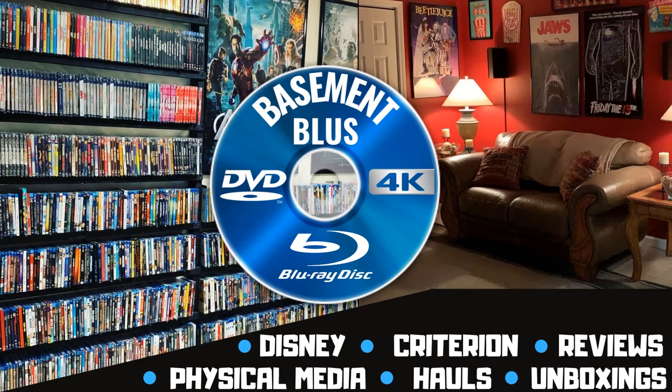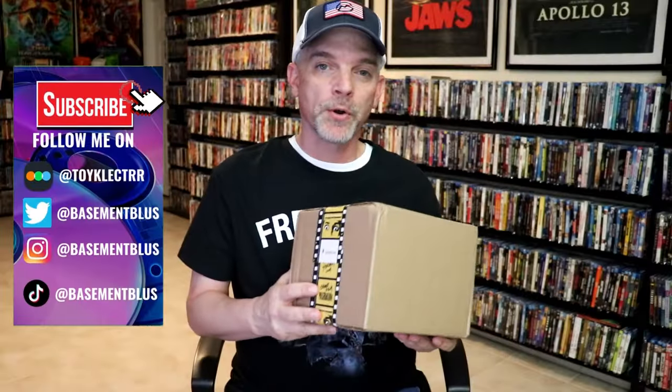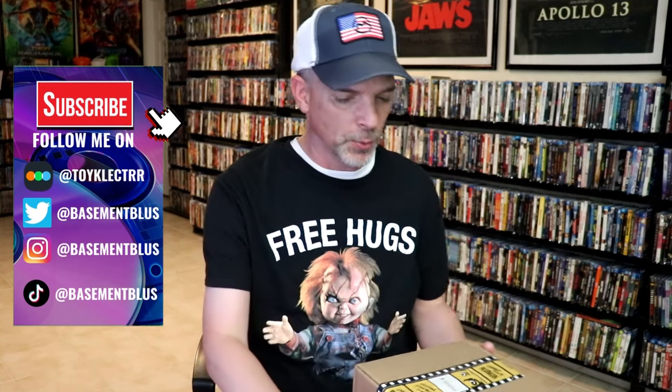Hey, Tony here. Today I'm doing an unboxing from Vinegar Syndrome, so stick around. So I received another order from Vinegar Syndrome. I'm not sure exactly what I purchased from this particular order, but I'm going to open it up and we're going to find out what's inside this box. I did do one here recently, maybe a week or so ago, where I unboxed some, so this must be the rest of that order. Looks like quite a few titles in this particular order.